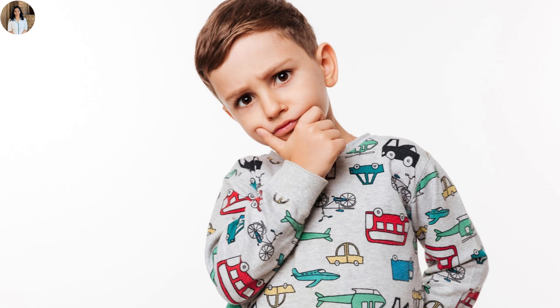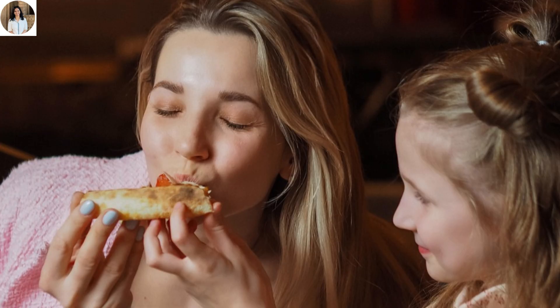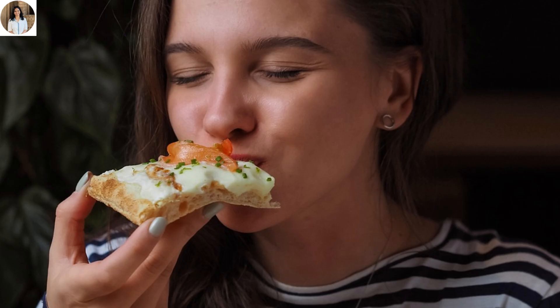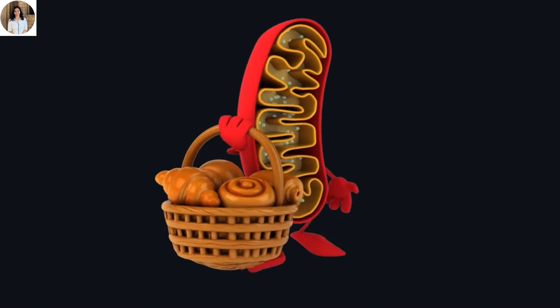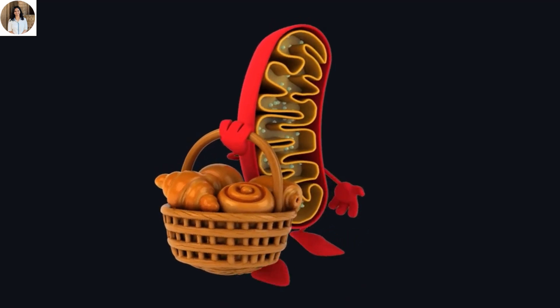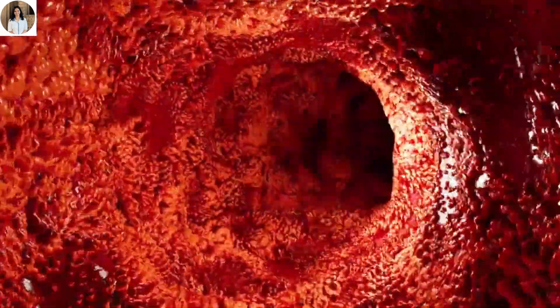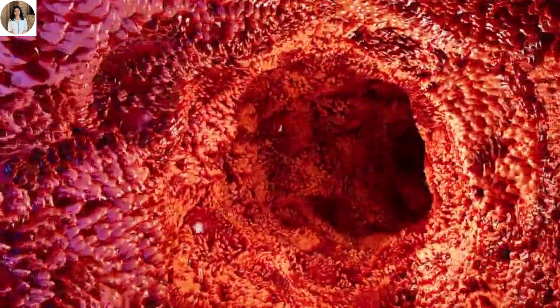Have you ever wondered what really happens to that pizza you just ate? Where does it go after that one big bite? How does your body turn it into energy, and what happens to the leftovers? Well, today we are going to travel inside your body and see the amazing journey of food through the human digestive system.